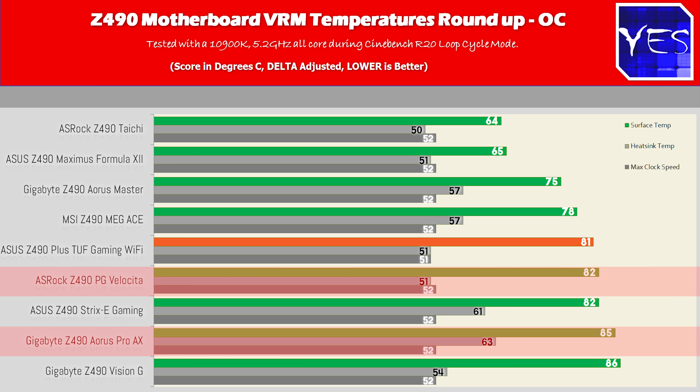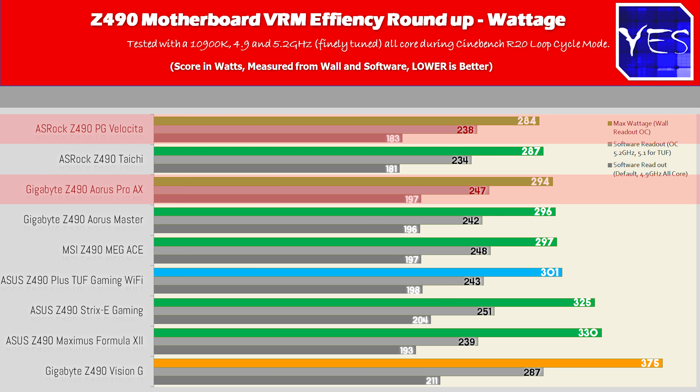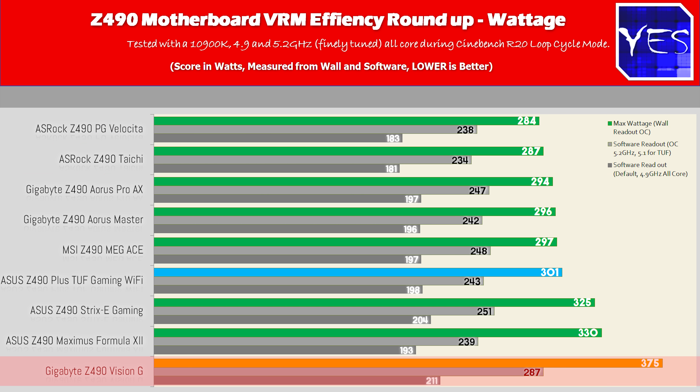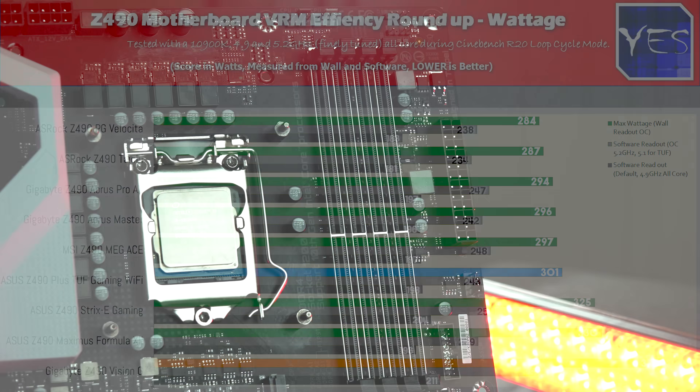Even though the temperatures got hot, the Pro AX and Velocitor's power efficiency remained very good. Even though they have fewer phases versus the Maximus Formula 12, they ran at a lower switching rate, which is reflected in the temperatures and power consumption. The Vision G was still able to take the 10900K to 5.2 gigahertz, but it needed more power and started to lose power efficiency at these levels. The Z490 TUF Gaming Plus wasn't able to get the CPU to 5.2 gigahertz — the VRM just wasn't good enough — but it reached 5.1 gigahertz and still did a good job.